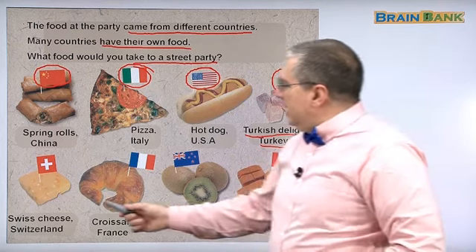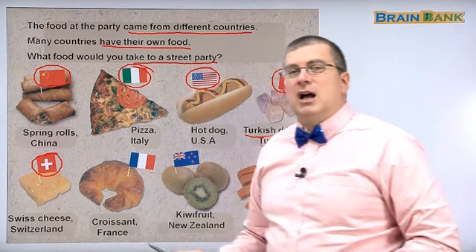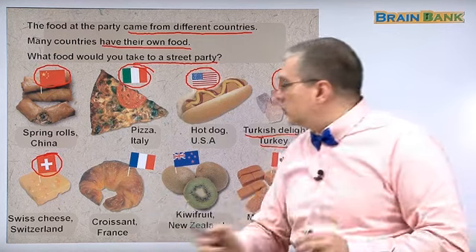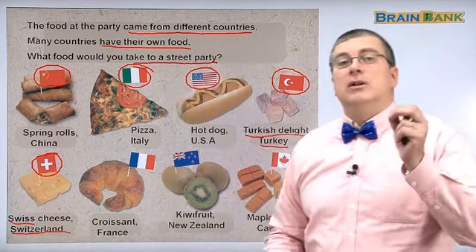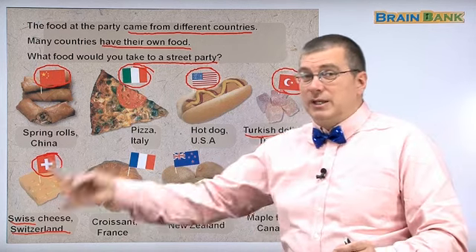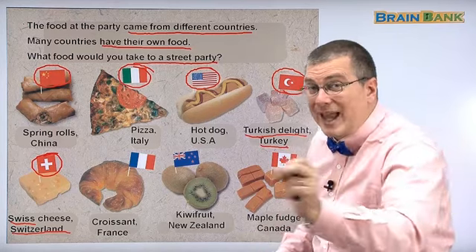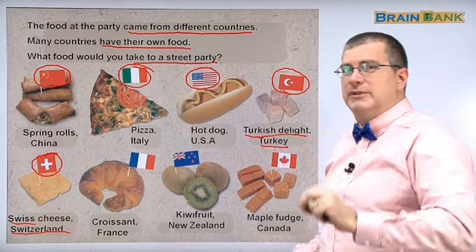Here we have this — of course you know this flag. This is the flag of Switzerland. Don't say it's from 'Swiss' — the country name is Switzerland. Something from Switzerland is called Swiss, so a person from Switzerland is called a Swiss, and cheese from Switzerland is called Swiss cheese. But remember, the country is Switzerland — don't get lazy and just say Swiss. That's a common mistake.